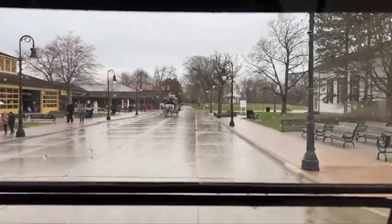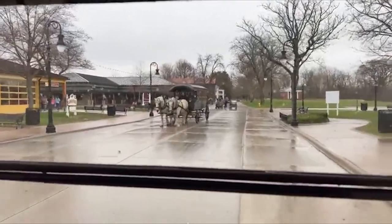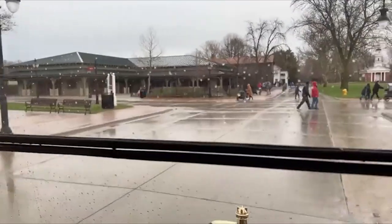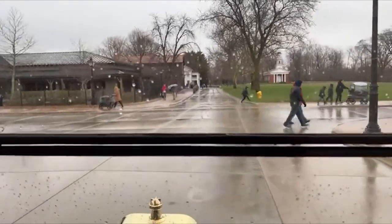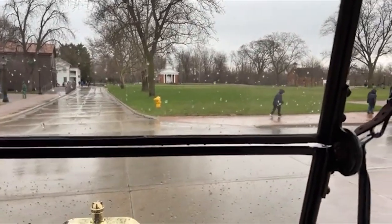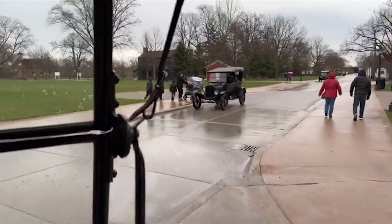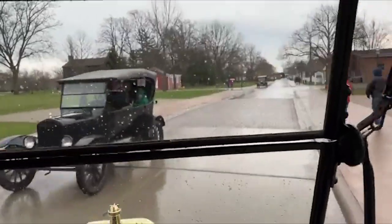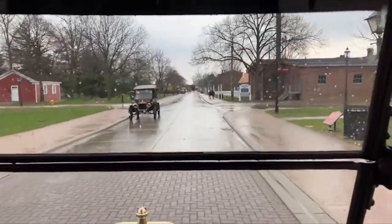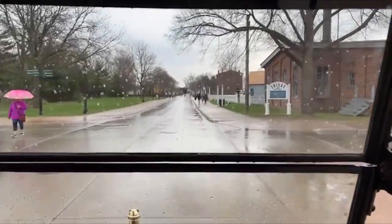So we're in the 1800s right now at Greenfield Village. Look at that horse and buggy — it's like Mackinac Island. There are about 14 horses here and they work a day and then they're off a day. If you've never been to Greenfield Village, this is literally the 1800s.